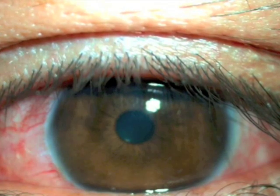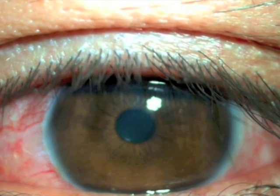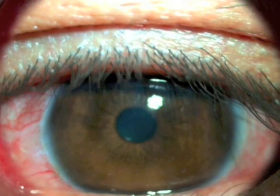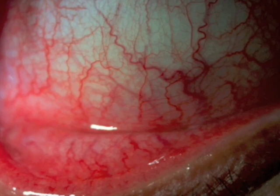On clinical examination, both conjunctivae were congested with normal corneas. We suspected allergic conjunctivitis, just before we saw multiple translucent larvae under the upper eyelid.